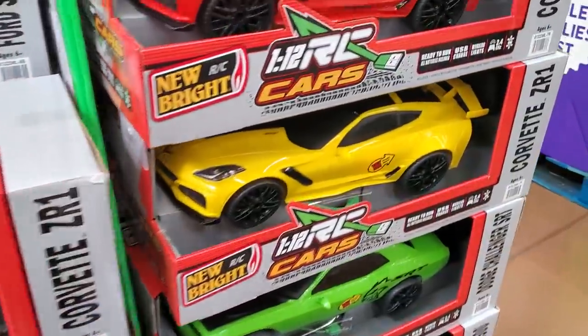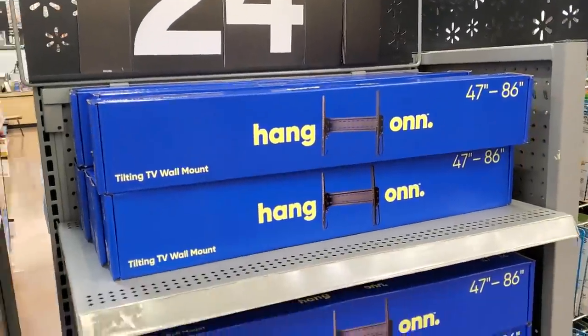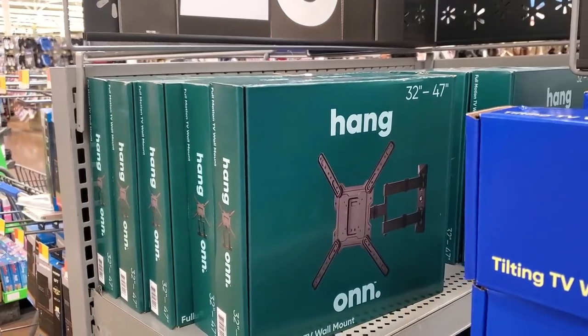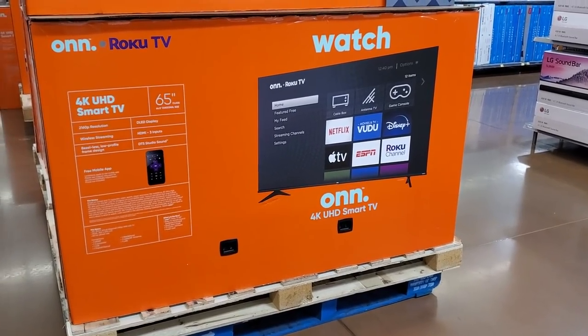This one is $15. $25 for the TV wall mount. And $29 for this one — it's a little different, fits 32 to 47 inch. $200 for a 28-inch 4K UHD smart TV, and $65 for the 65-inch.